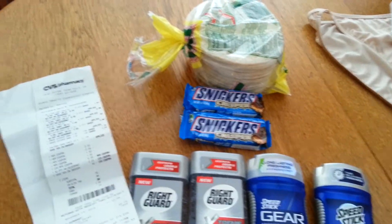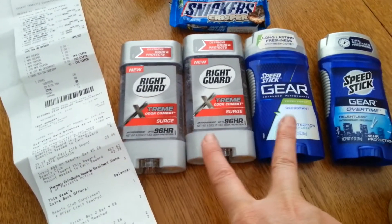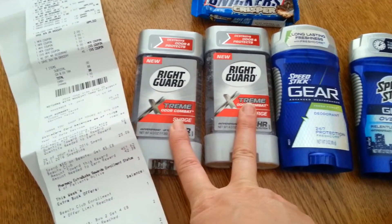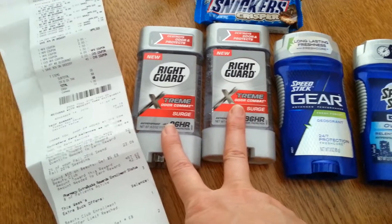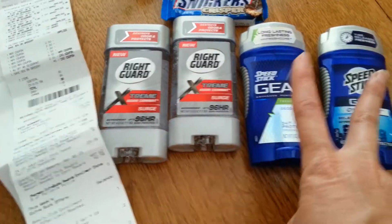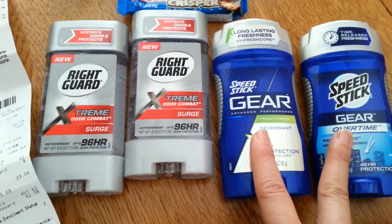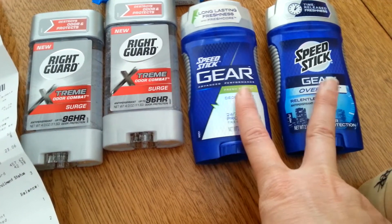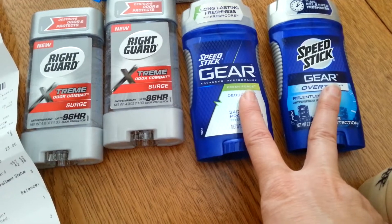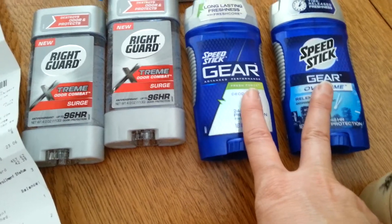I had a two-dollars-off-eight deodorant CVS coupon, so I got two Right Guards — they're three dollars each. When you buy two I had a dollar-fifty-off coupon on each one; that makes six dollars but I wanted to use the two-off-eight coupon. These are also two for seven. I had two-dollar coupons printed from the CVS website, so I used two dollars off each one. I paid three dollars but got four dollars in ExtraBucks back — that was a money maker!